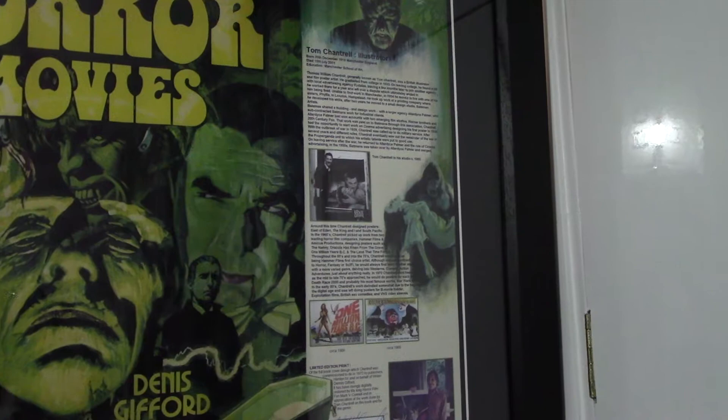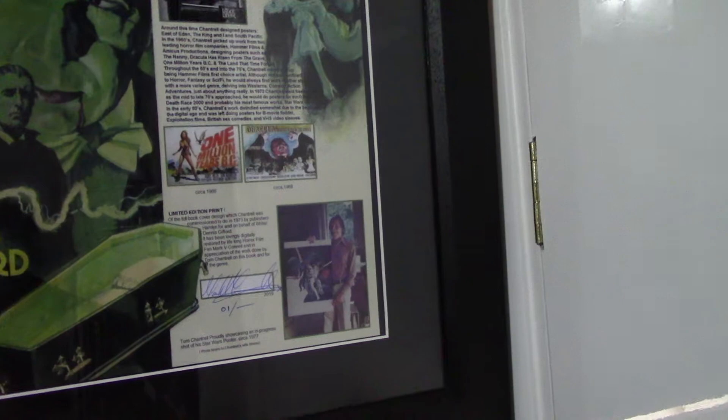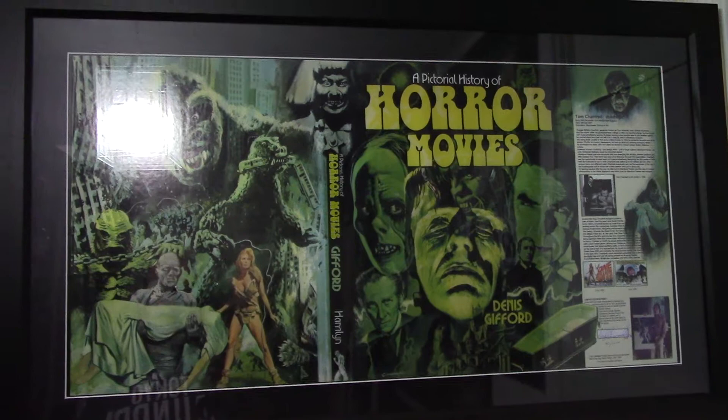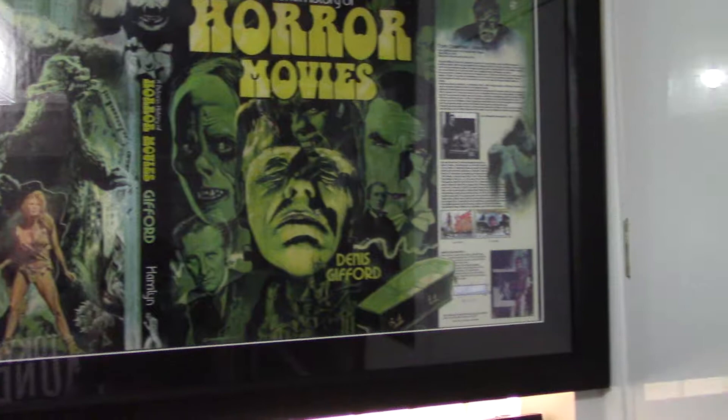On the inlay, where you'd normally have information about the book, I've put my own personal dedication to Tom Chantrell — a little bit about his life. I signed this because I was intending on selling these enlarged prints on eBay. It took some time to restore this image, as finding a book cover from the 70s in pristine condition is very hard. Using various different source material I managed to create what I think is a very, very nice print.